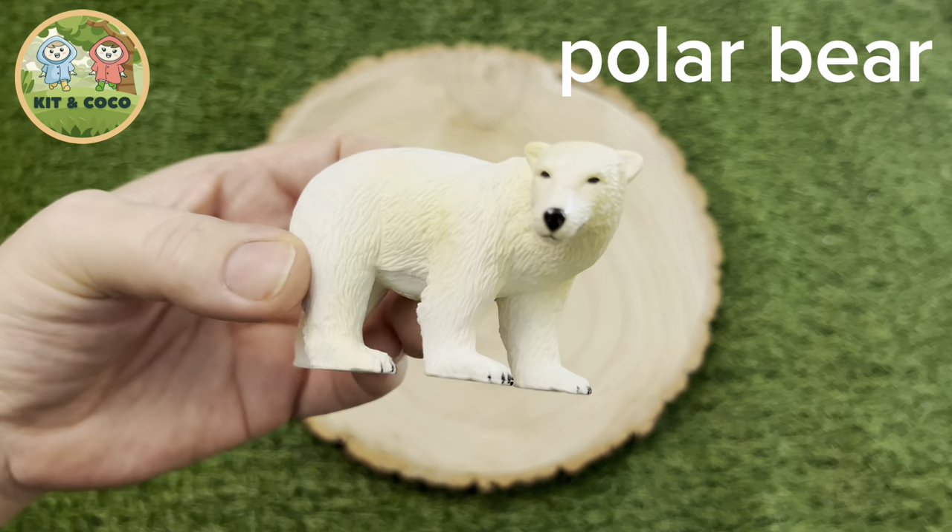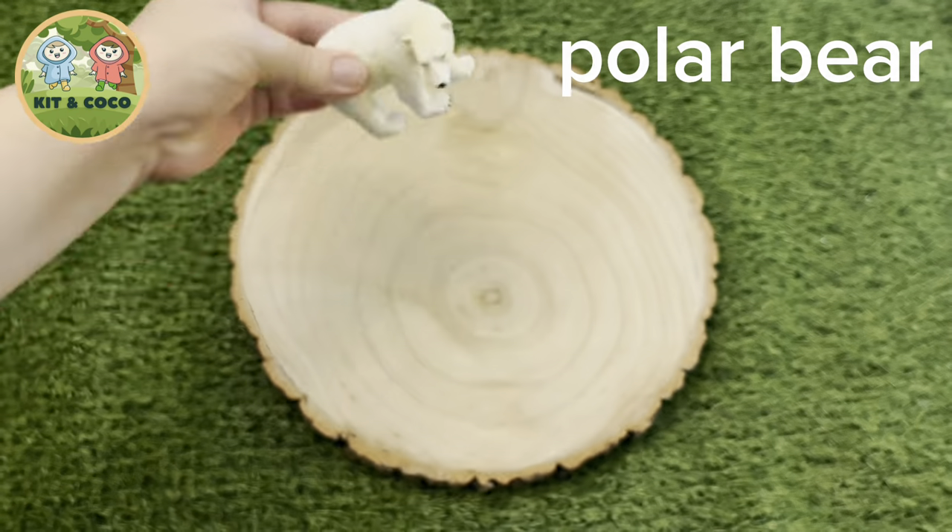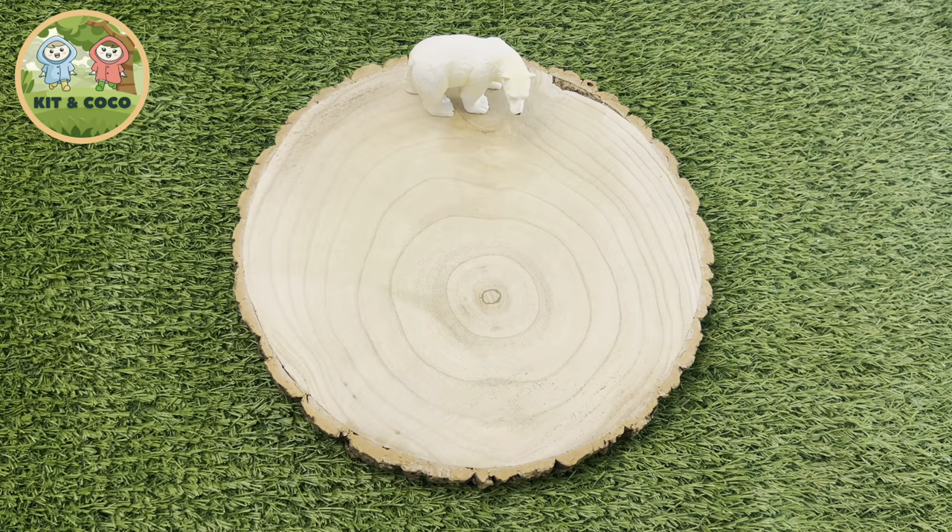Polar Bear: Beneath all that thick fur, a polar bear's skin is actually completely black. Fascinating!